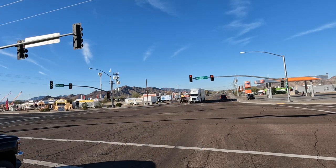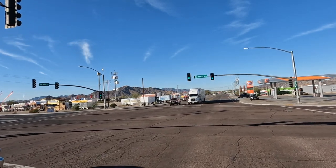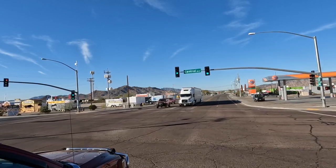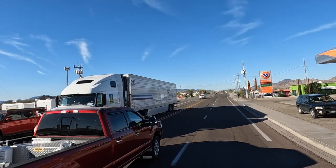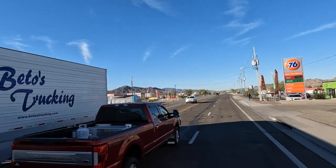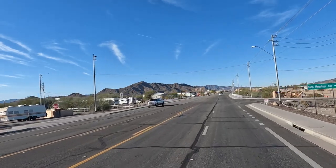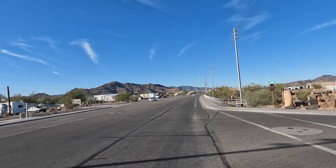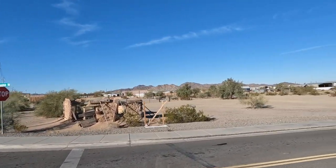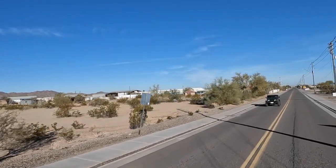Russ here, RVRTV. Welcome. Check out this beautiful December day. We got a special treat. We're gonna go meet a really good friend of mine. Most people don't know about him. We're gonna make it right here on Moon Mountain Road, heading up to the north part of Quartzsite.